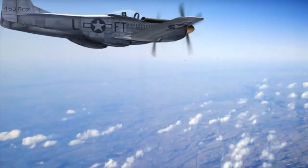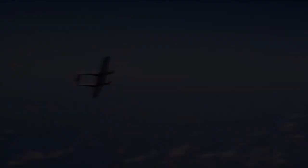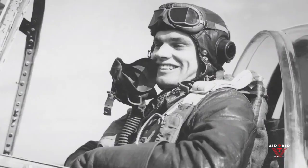All told, 270 F-82s were built, with many serving as night fighters patrolling U.S. borders after the war until the early jets arrived. The Twin Mustang's layout was not all that popular with pilots, perhaps confirming Hap Arnold's original instinct. One of the pilots who flew the Mustang was Bud Anderson.